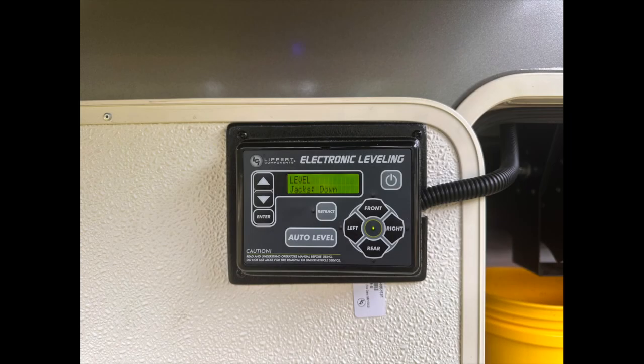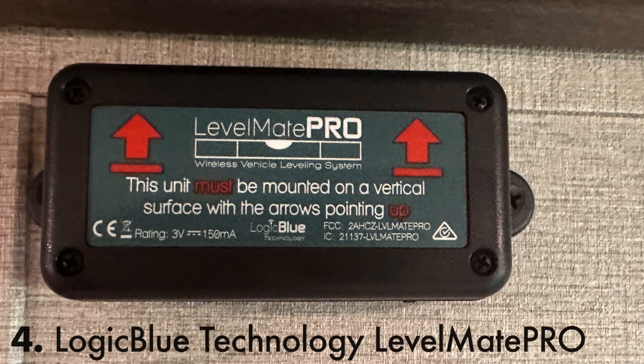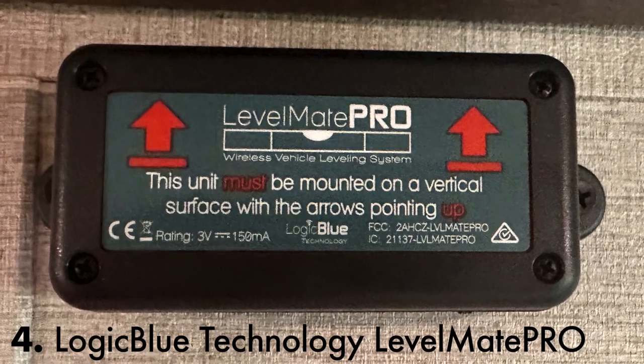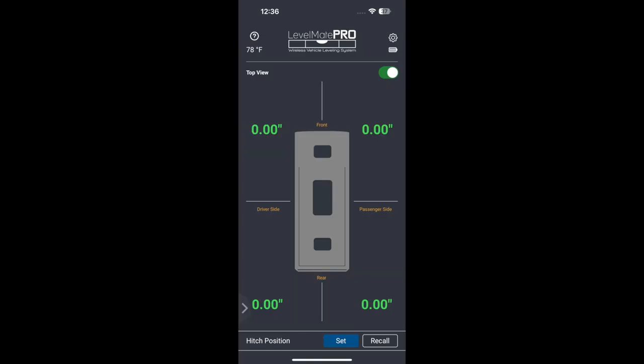Even though the Solitude's landing gear comes with a Lippard auto leveler, it is not perfect — that's obvious when the water isn't level in the kitchen sink or shower. This Levelmate Pro is a marvel. It turns itself on automatically and allows me to fine-tune the leveling with my phone app.